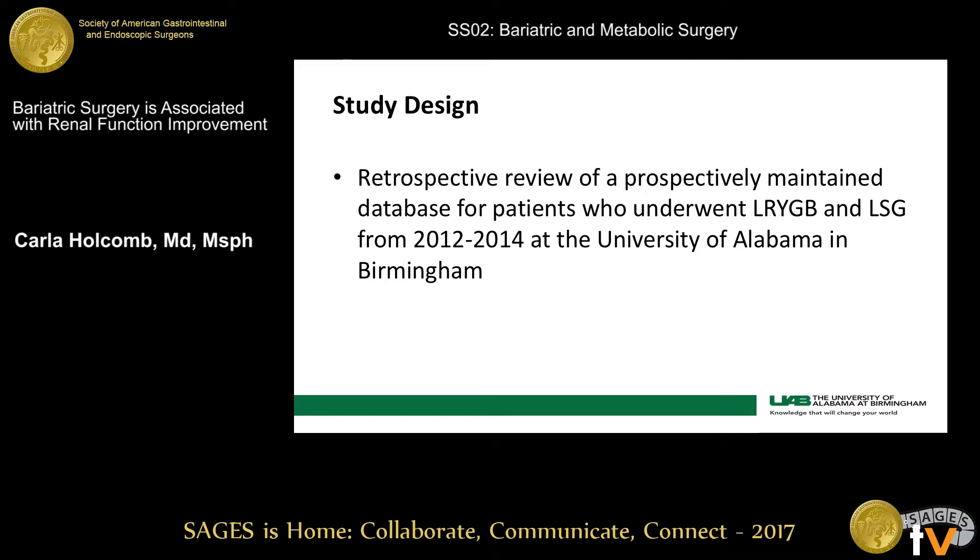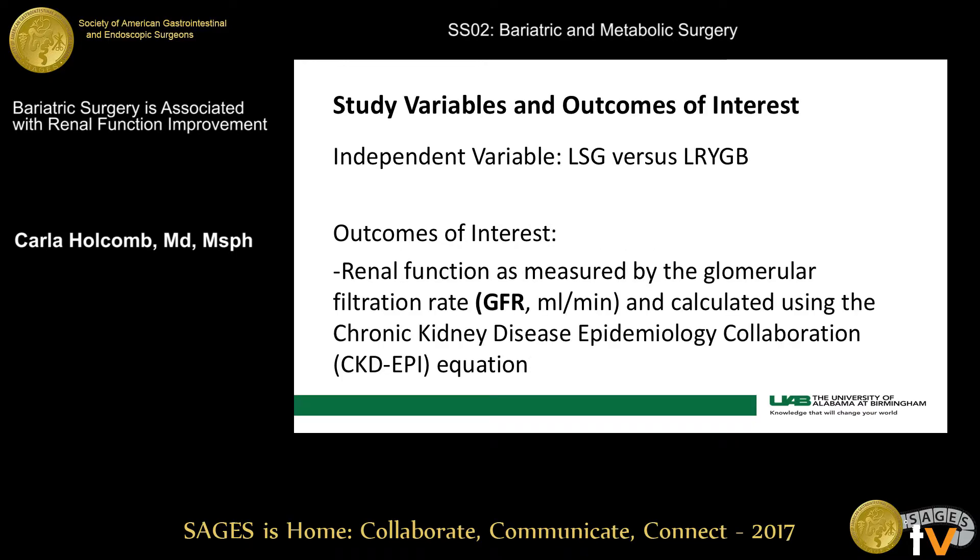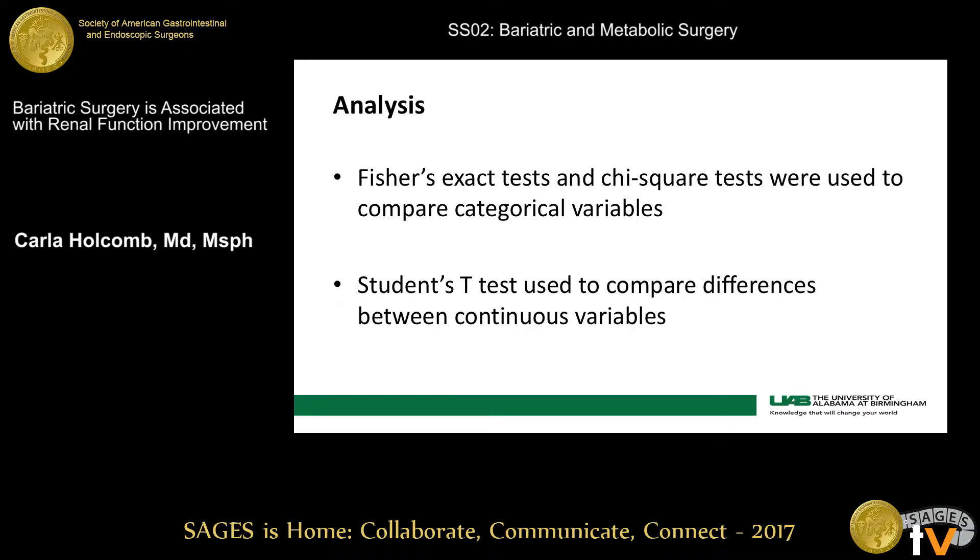This was a retrospective review of a prospectively maintained database on patients who underwent Roux-en-Y gastric bypass and sleeve gastrectomy between 2012 and 2014 at a single center institution. Our independent variable was whether the patient had a sleeve gastrectomy or Roux-en-Y gastric bypass, and our variable of interest was renal function as measured by GFR, calculated using the CKD-EPI equation. We used the appropriate statistical tests based on whether variables were categorical or continuous to determine significance.